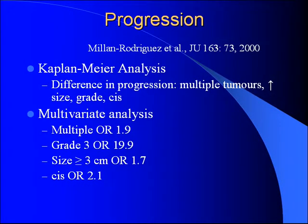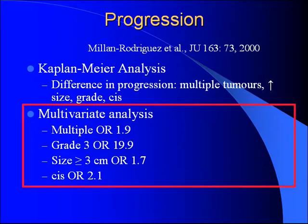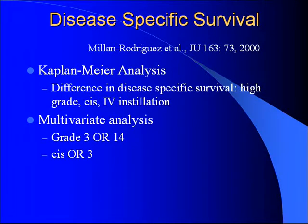Looking at progression: same thing — on Kaplan-Meier analysis, multiple tumors, size, and grade all had an effect. On multivariate analysis, multiple tumors, size greater than three centimeters, and presence of CIS had independent effects on tumor progression. The big one was grade three pathology, with an odds ratio approaching 20. For disease-specific survival, on multivariate analysis, grade three pathology or CIS were the only independent factors.